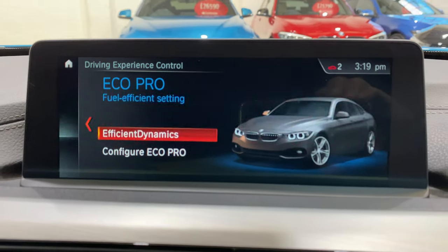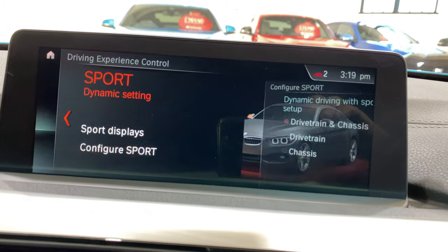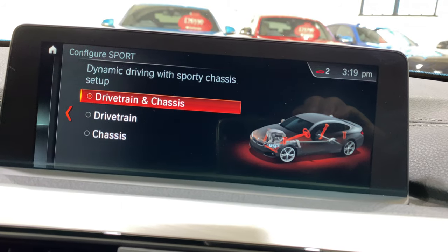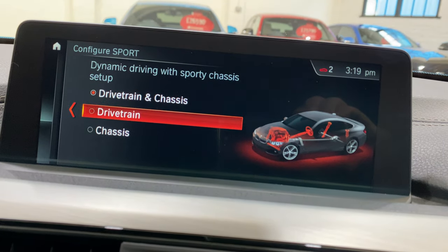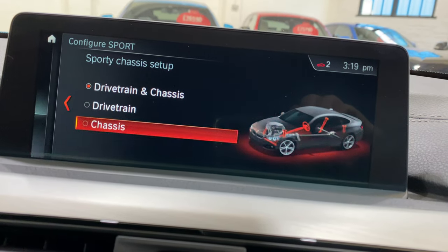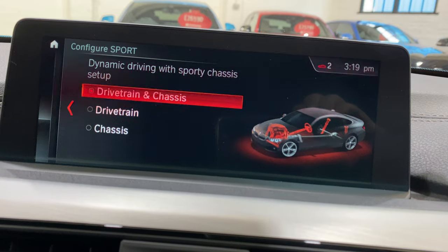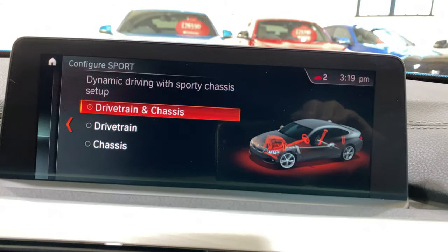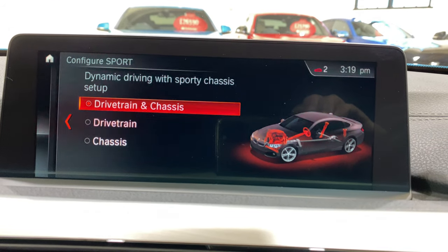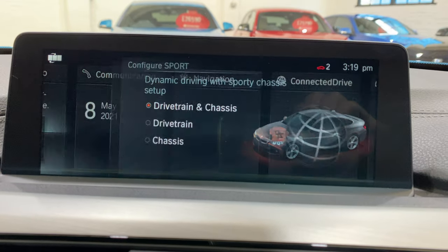On the display, when you go into these menus and configure things, it shows that it does change the suspension - if you change things here it lights up on the car picture. It won't actually physically change anything on the suspension unless it's got the adaptive suspension, so that's a little bit misleading. We spec check all our cars and it definitely has the adaptive suspension.